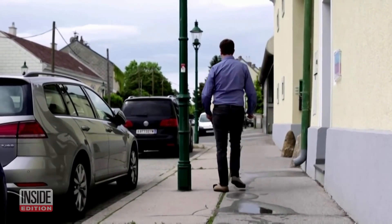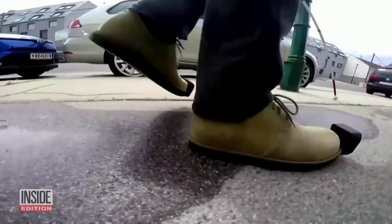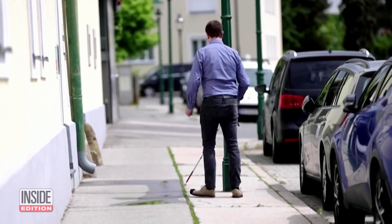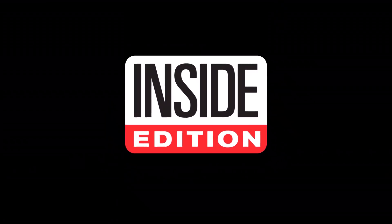The shoes are quite pricey for now, selling for more than $4,000. But they might be worth it if they make getting around a lot easier and safer. For Inside Edition Digital, I'm Mara Montalbano.